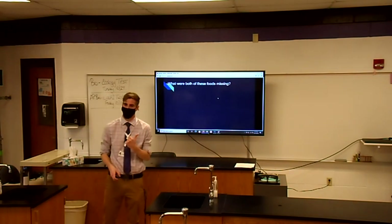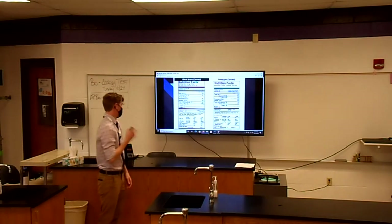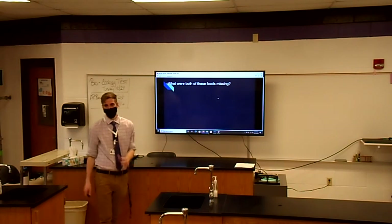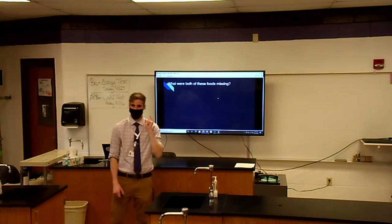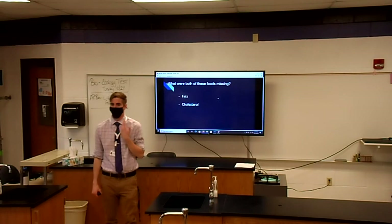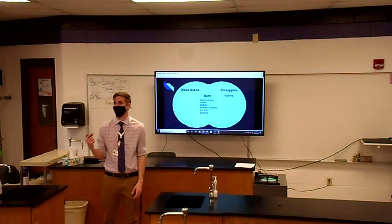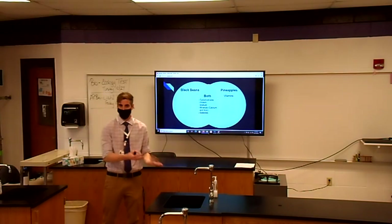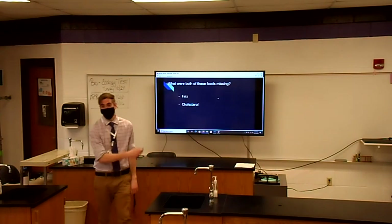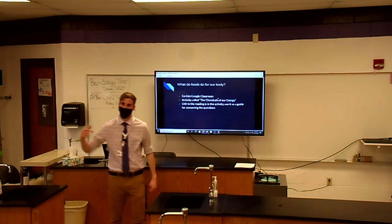But what were both of these foods missing? If they said they don't know, I'd give them 15 to 20 seconds to go back and check. The main two that hopefully they should identify are fats and cholesterol. I'd also ask them, what exactly do these do in our body? What are they good for? Most of them would probably make a guess or say they don't know. As long as they're talking to me, I'm happy. And I'd say, luckily, we've got an activity prepared for today to help you understand exactly what they are and how they help out in your body.